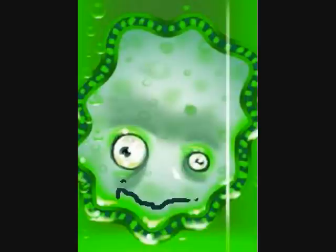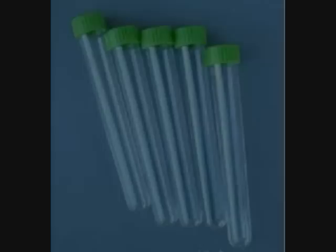Give your child the ability to create super antibiotic-resistant bacteria and viruses on their own. Order now and receive five free test tubes. Your kit includes this amazing biohazard suit — one size fits all. Sweet!